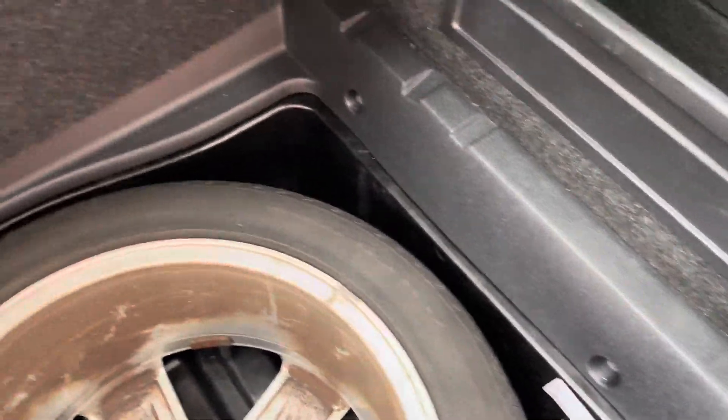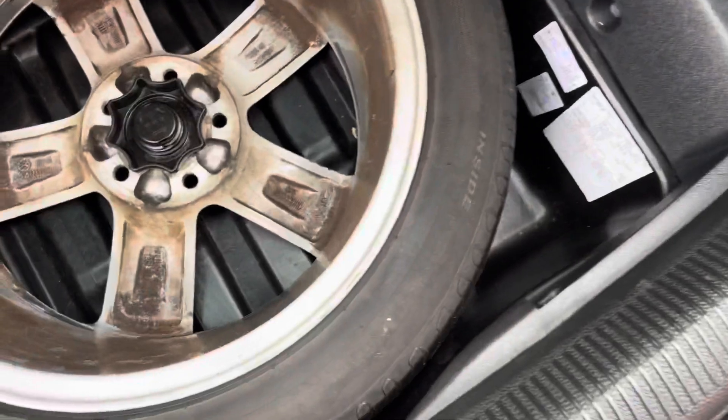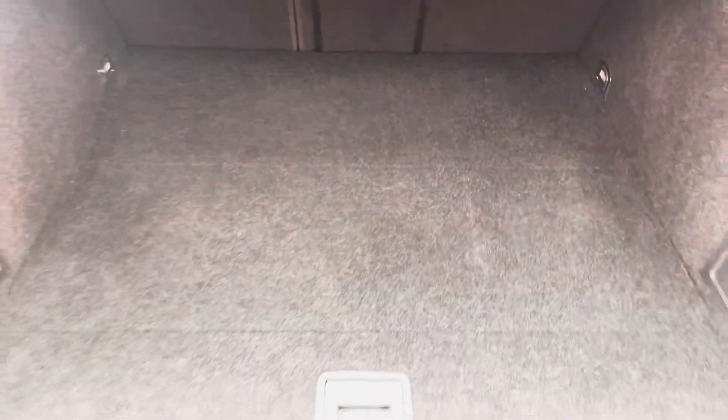Full size alloy spare wheel under here, which has got to be a plus. And it's a massive, massive boot.